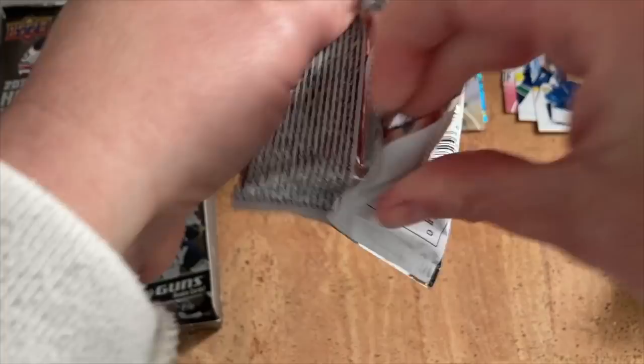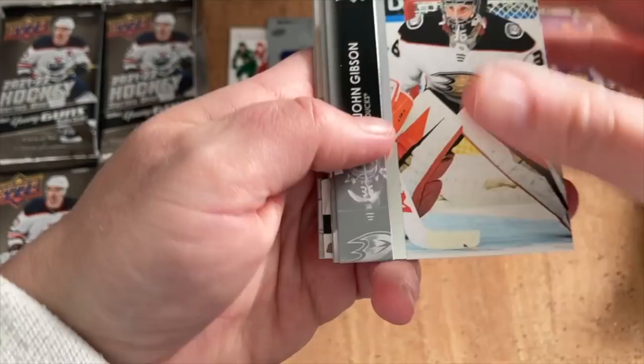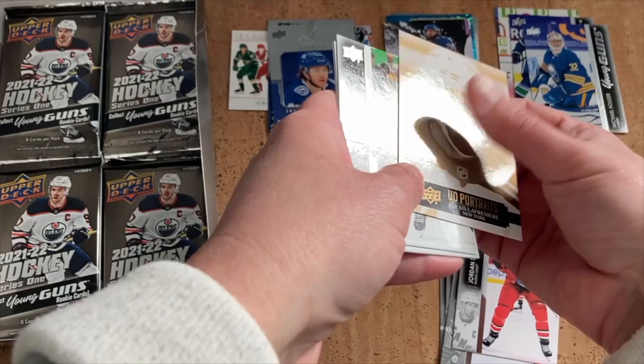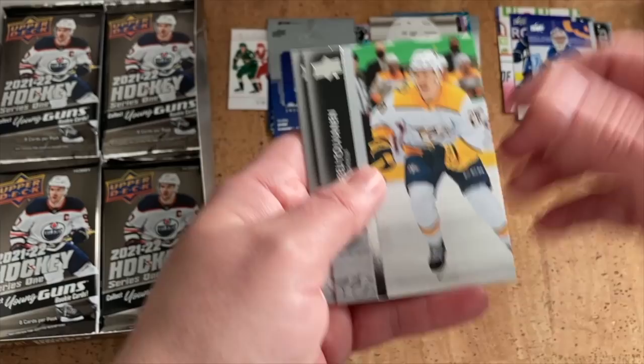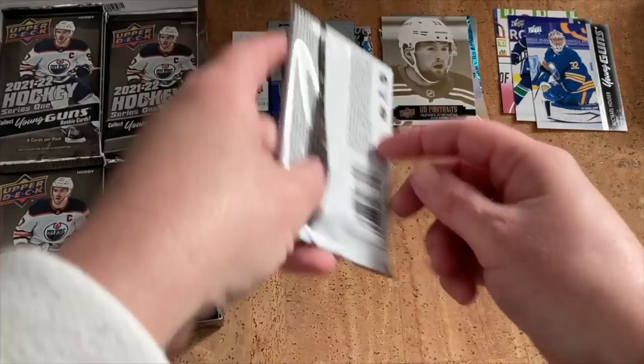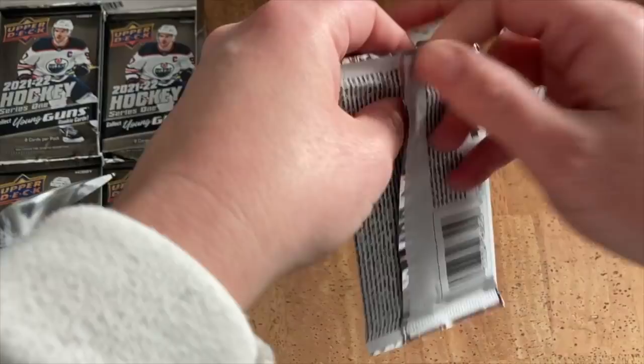So far lots of base, couple of inserts, up to two regular Young Guns plus the canvas. John Gibson, Jakob Silfverberg, Joel Farabee. We've got something — Jordan Staal — oh, UD Portraits, Alexis Lafrenière! I actually like the look of the Portraits this year. It's more of the MVP cardstock — black and white this year versus last year with the lasers and 80s-style photo backgrounds. Much nicer cardstock actually compared to the base cards.